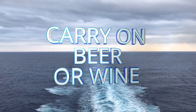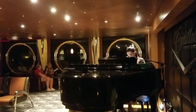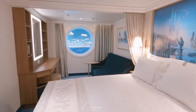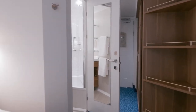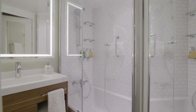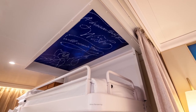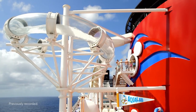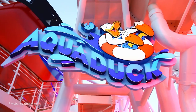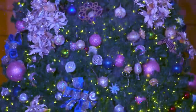Number nine: you can carry on beer and wine. Each adult 21 and over can carry on two bottles of wine or six bottles of beer per person per port. You can do this at every port, which can help offset your alcohol bill. It does have to be carried on — don't put it in your checked luggage that first day.